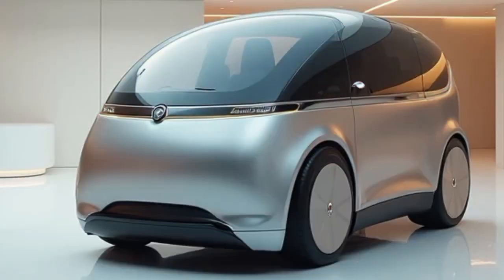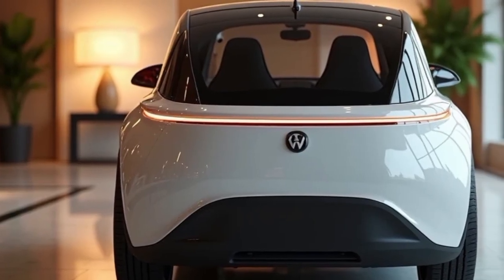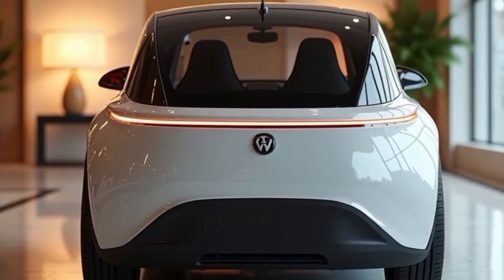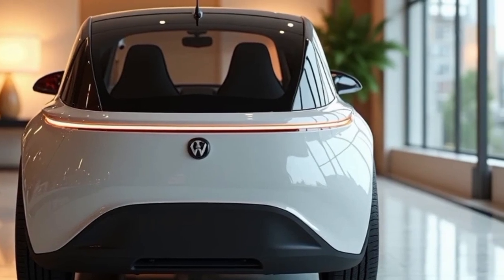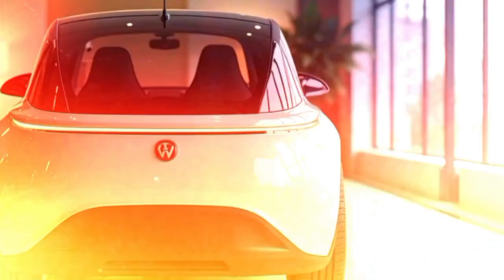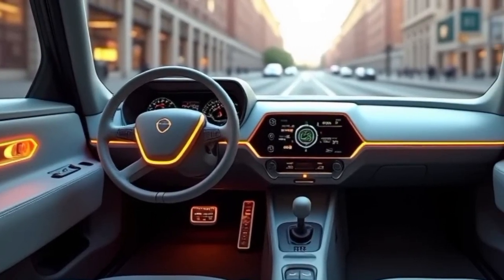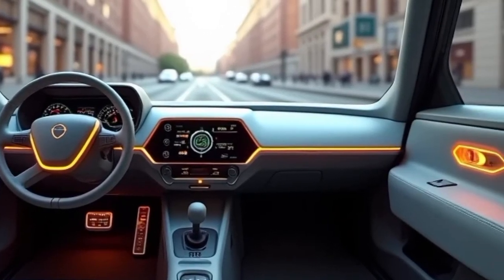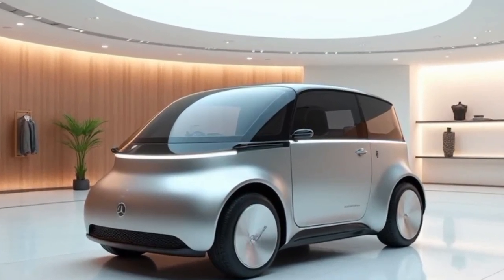Inside, the Micro Lino embraces a minimalist approach while maintaining functionality and comfort. The cabin features a simple digital display, a well-designed steering wheel with integrated controls, and basic yet stylish materials. There's enough room for two passengers, and a small cargo area in the rear provides about 230 liters of storage space — enough for groceries, a couple of bags, or even a small suitcase.